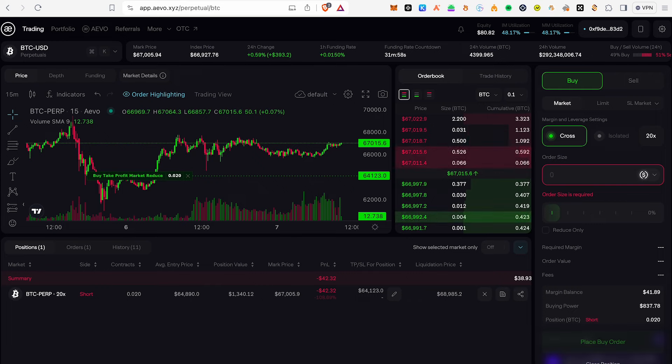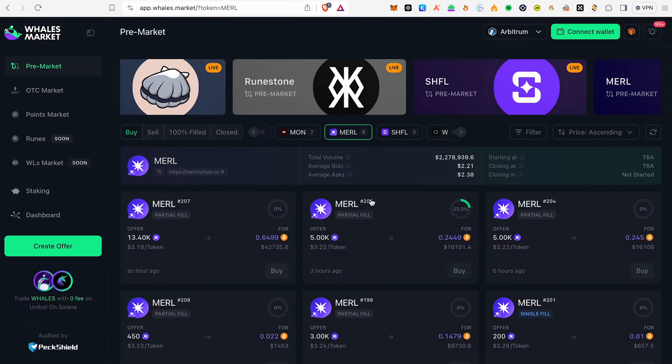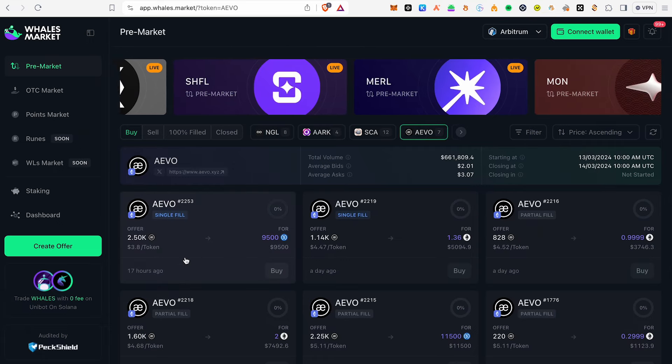What I learned from this project is that I already started. I have been able to get this trading done. This token is for the OTC market. You can get this token — the rate is around $3 to $4 dollars. This token rate is currently at $3.8.